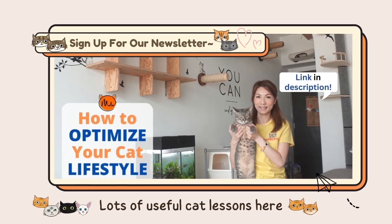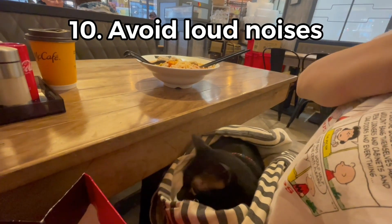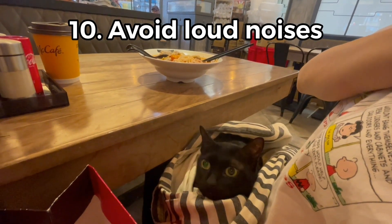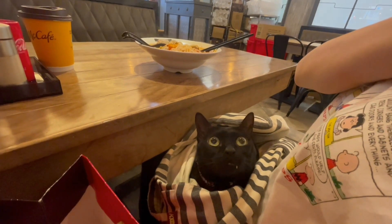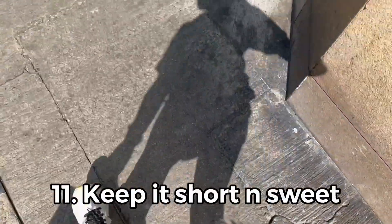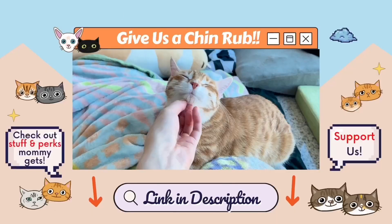Want more useful information like this? Sign up for our newsletter to stay in the loop — the link is in the description. Be aware of loud noises: people, kids screaming, dogs barking. Keep outings brief and always end on a good note.